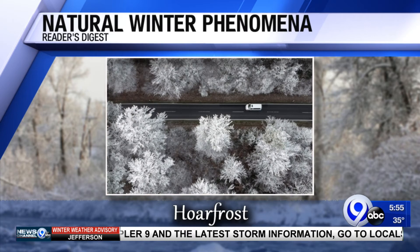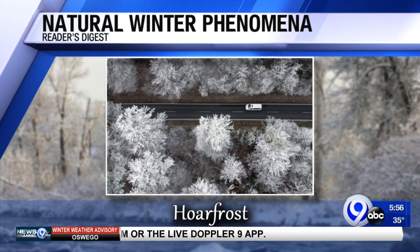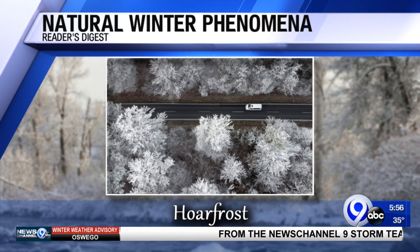Next, hoarfrost. It's similar to frost and gets its name from the old English meaning of old man's beard. It's kind of feathery-like. The strangely beautiful effect is caused when moisture in the air turns into ice crystals that lightly coat an object, usually a plant. Hoarfrost is uncommon, as both the air and the object have to be at or around freezing.